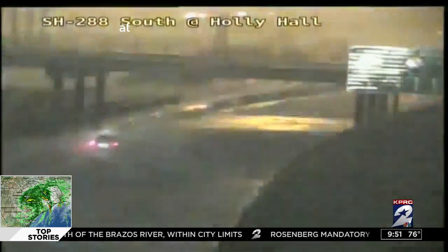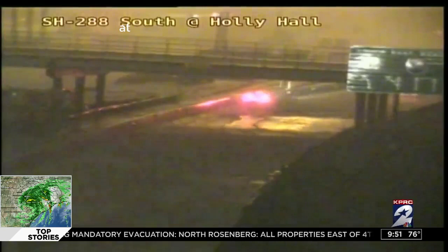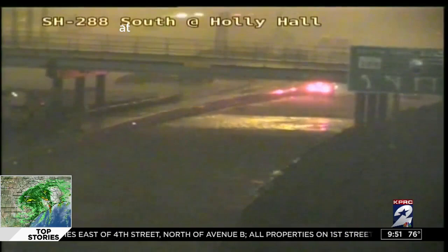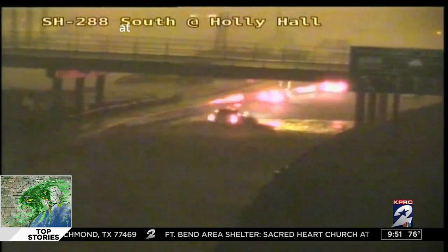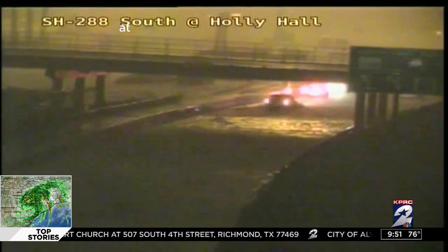We also have flooding on Keegan's Bayou at Rourke and Briar Branch at Campbell. That's north of I-10 in the Spring Branch area — we are seeing that channel go out of its banks also, along with some of the channels in the northwest part of the county. But the main focus and emphasis right now is in that southwest portion of Harris County along U.S. 59 and I-10 between the Beltway into downtown Houston where we're seeing these incredible rainfall rates.